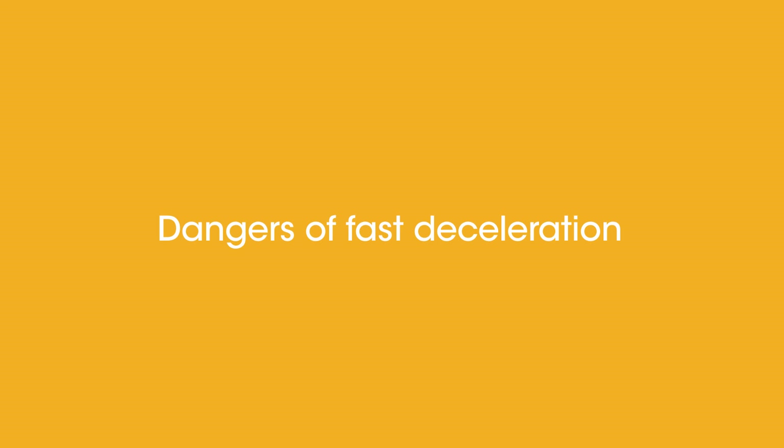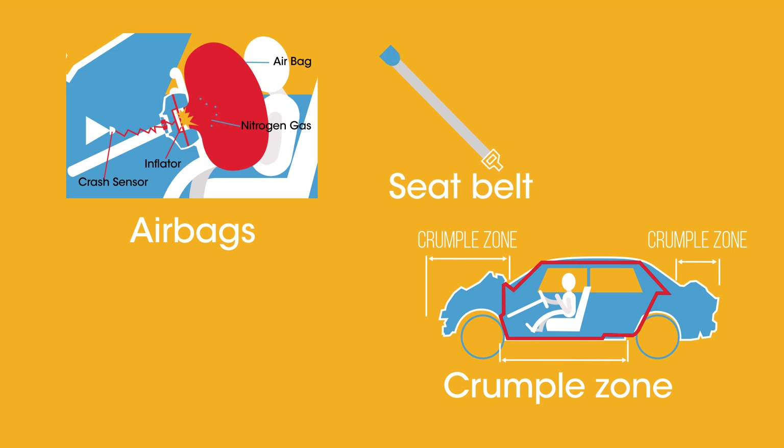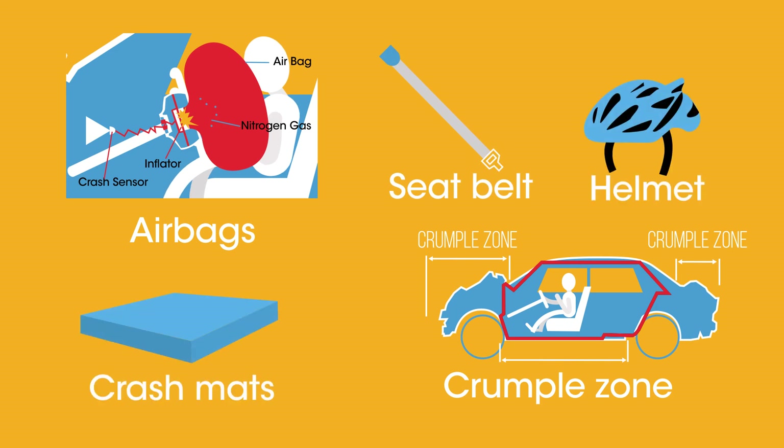So there we have the dangers of fast deceleration and the force it generates. There are lots of safety features designed to try and reduce our injuries, like car crumple zones, airbags and seat belts, and helmets and crash mats. Stay safe.